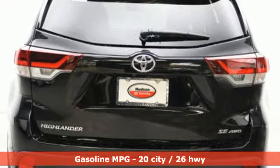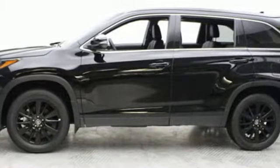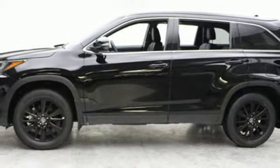V6 engine, front heated leather bucket seats, streaming audio, auto dimming rear view mirror, dual zone climate control, doors and push button start proximity key.